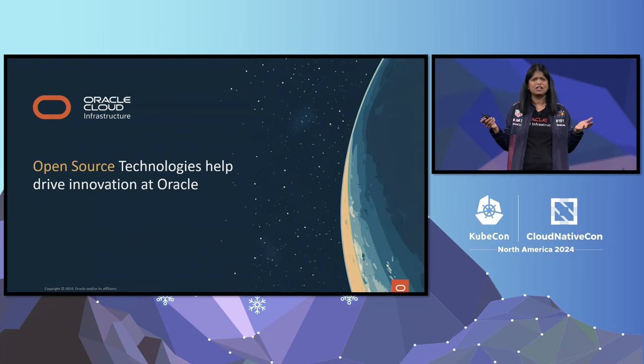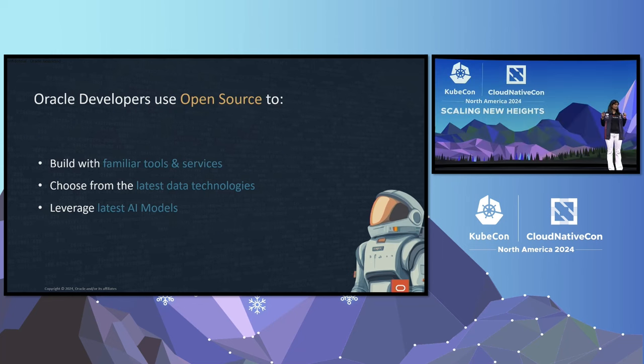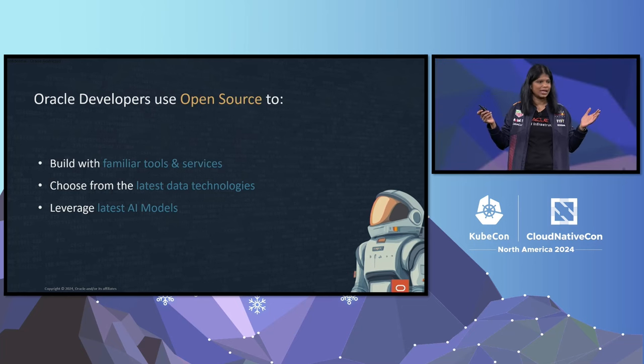What does that mean? Let's take a quick example. I'm here to talk about a chatbot. Let's talk about what Oracle developers use to build something like this and provide very quick value to our customers. They use all the familiar tools and services. We are known for Oracle DB; however, all our developers get their choice of data technologies to use to solve their specific problems, and absolutely we use the latest and greatest AI models, which are also available to all our developers.